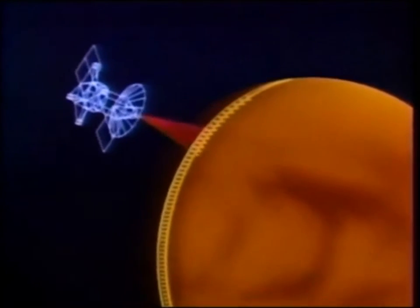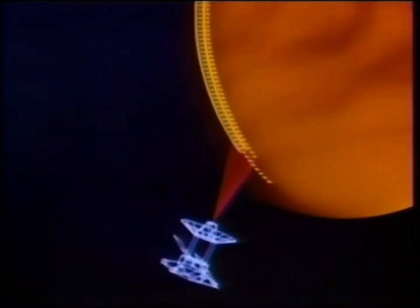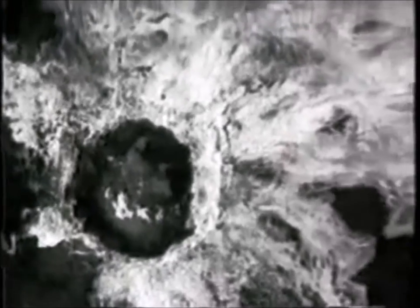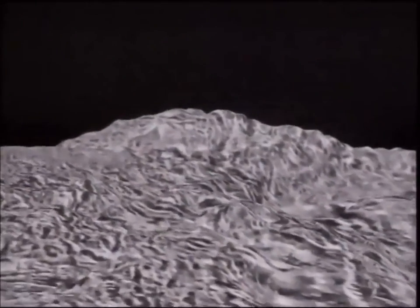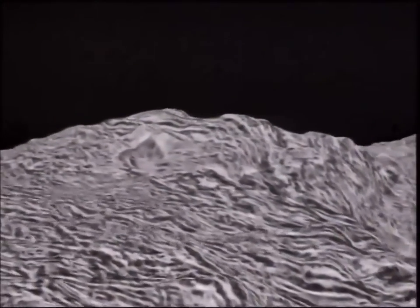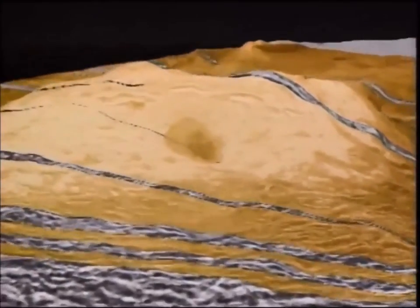Taking radar images isn't the same as taking actual photographs. To obtain a radar map, a probe must bounce radio waves off the surface of the planet, wait for them to bounce back, and analyze the echoes. Doing this allows a picture of the surface to be made using radio waves. Since radio waves are at a much lower frequency than visible light, they can't see color. When processing the images from Magellan, scientists added the red and orange colors in, as they knew that was the color of light at Venus's surface.